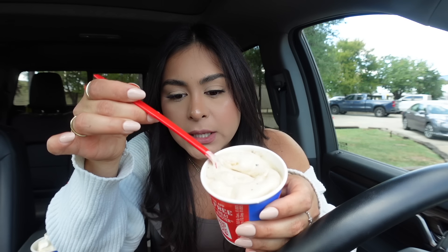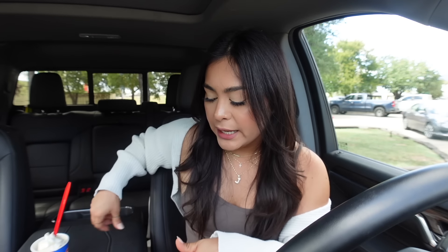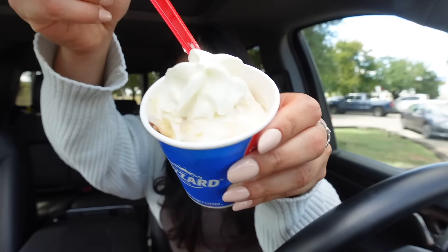Now the caramel java chip — this tastes like coffee ice cream flavor. It tastes like a caramel macchiato! I'm going to rate this one nine out of ten. The salted caramel truffle I wasn't a huge fan of, but if you like sweet and salty caramel with chocolate you'll enjoy it — I'm going to rate the salted caramel truffle a four out of ten.